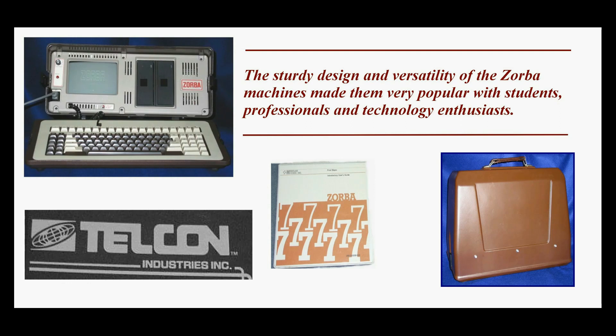The sturdy design and versatility of the Zorba machines made them very popular with students, professionals, and technology enthusiasts. It was also capable of running many different CP/M software products, making it useful in a wide range of applications.